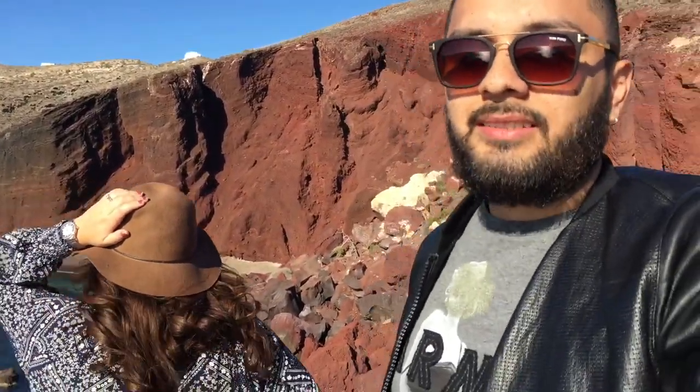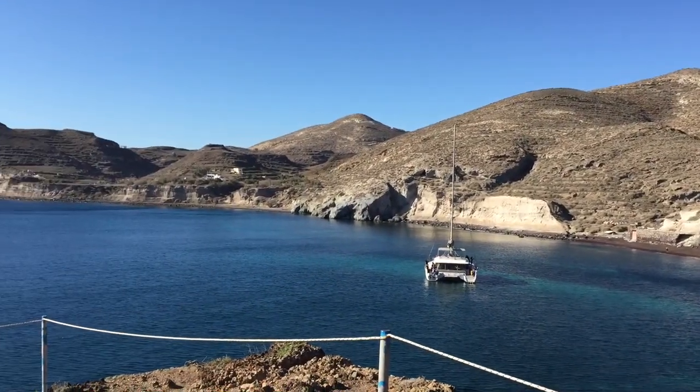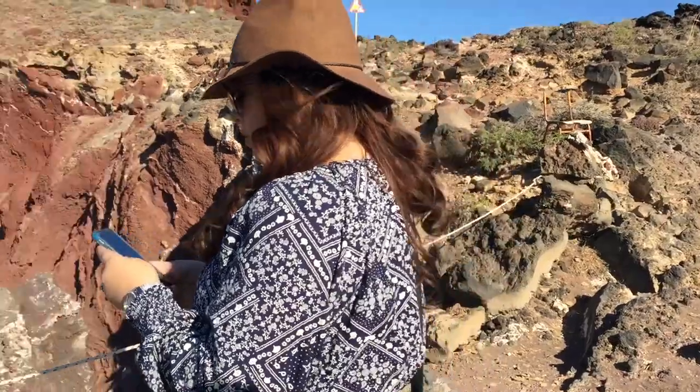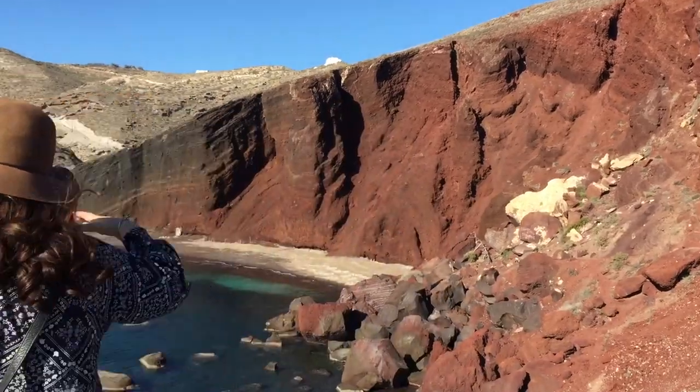We are at the Red Beach in Santorini, at one of the ends of the island. There are a few boats full of people here. We are going to one of the top points of the island of Santorini. I'm hoping to get some nice pictures.